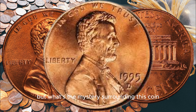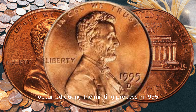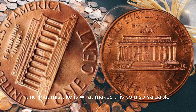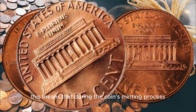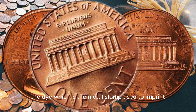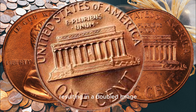But what's the mystery surrounding this coin? Well, it's all about an error that occurred during the minting process. In 1995, the US Mint made an error in producing these pennies, and that mistake is what makes this coin so valuable. The error in question is known as the double die. This means that during the coin's minting process, the die — which is the metal stamp used to imprint the design onto the coin — struck the coin twice, resulting in a doubled image.